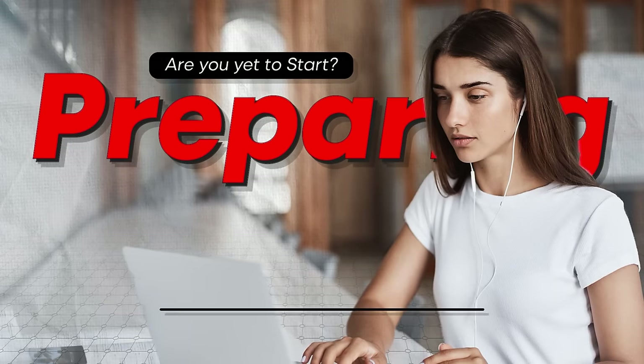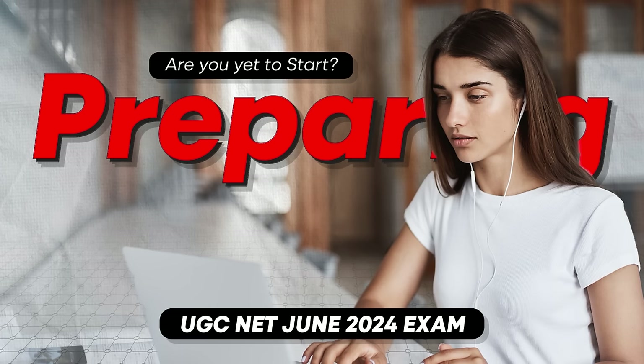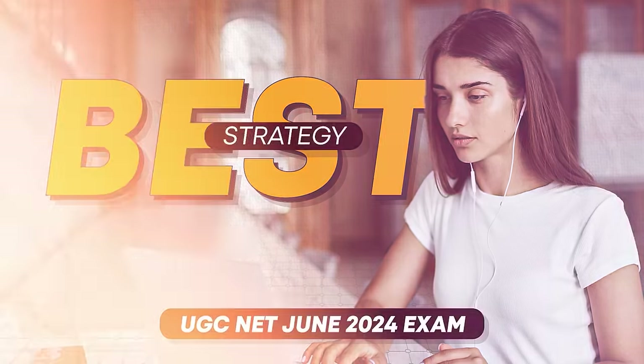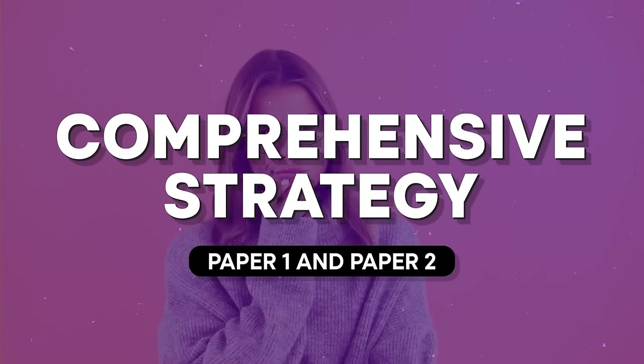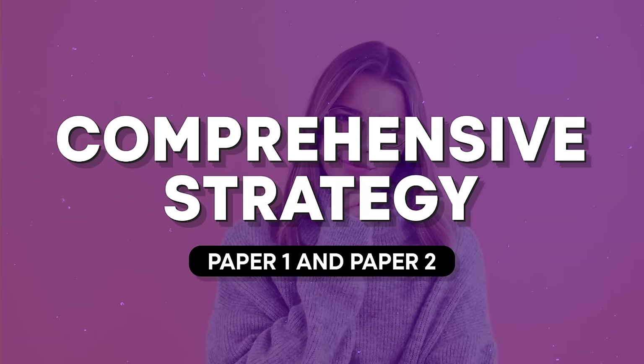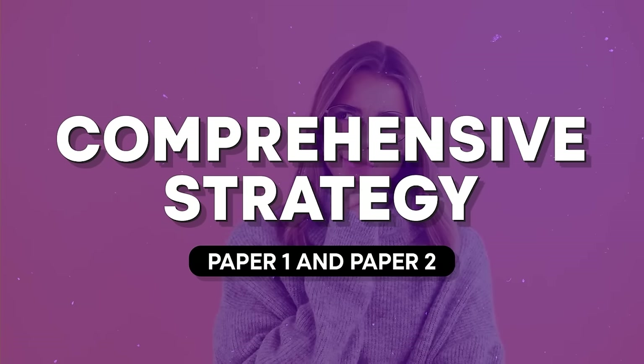Are you set to start preparing for the upcoming UGC NET exam? Or maybe you have done a bit of studying over the past few months but you are not sure of the best strategy to make the most of the next 30 days and ensure that you qualify the UGC NET exam. If you have questions like these then you are in the right place. In this video I will share a comprehensive strategy for both paper 1 and paper 2 that will help you ace the exam in just 30 days.